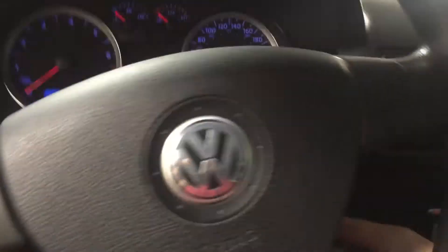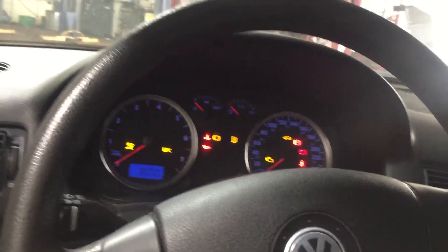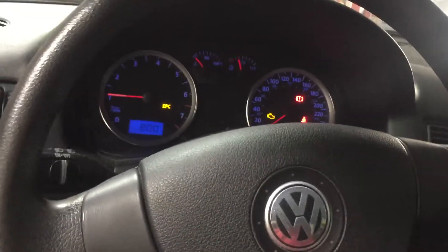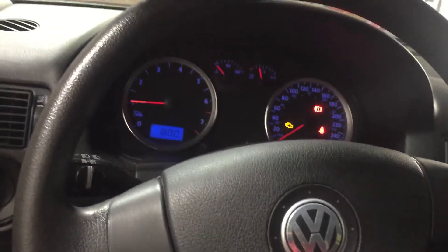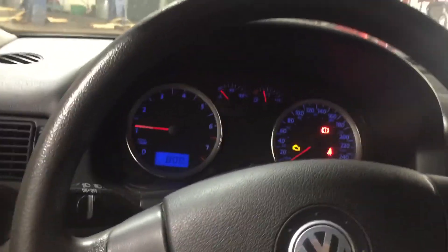Maybe we'll do the Golf here. This thing's been sitting here for a while now, maybe a week or two. 129K. It's been sitting here for months. Needs a timing belt soon. Cool! Let's go.